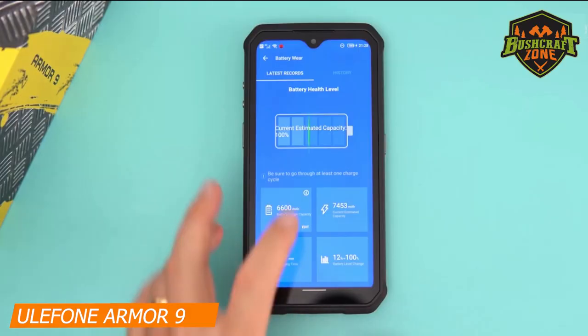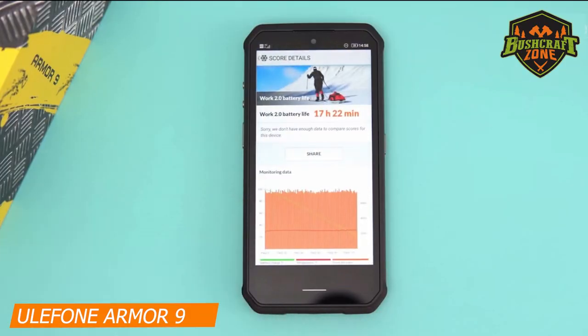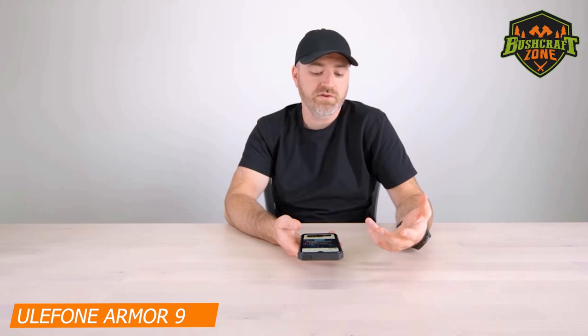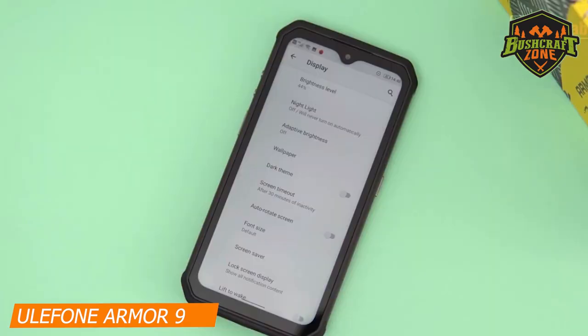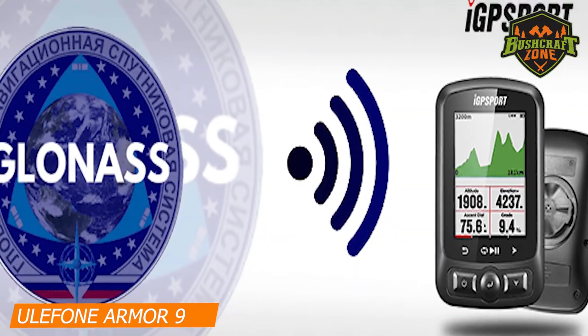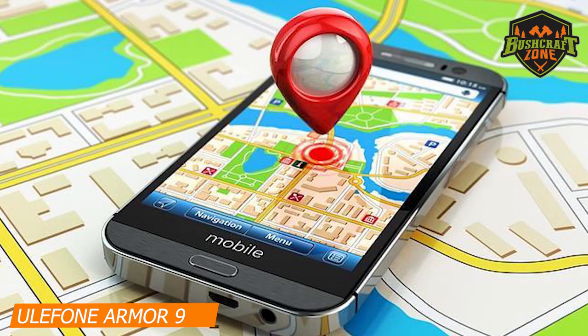One of the best features of this smartphone is its 6,600mAh battery, so there is plenty of juice that can last well over a couple of days depending on how you use it. It is equipped with a large 6.3-inch Full HD display and supports NFC, GLONASS, GPS, and OTG.